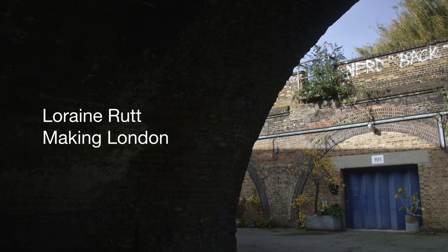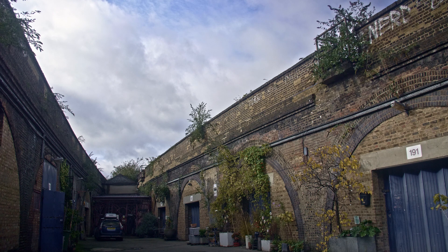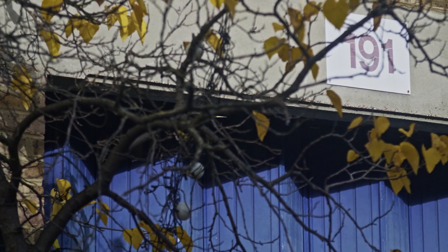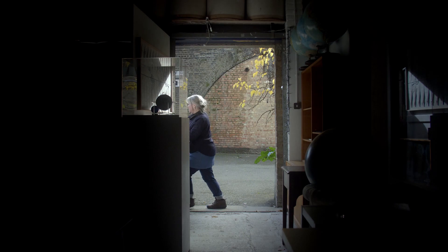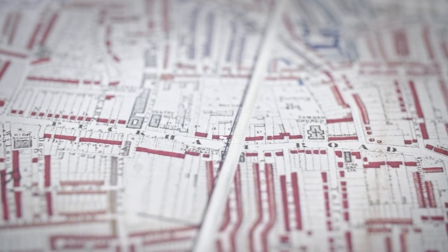In 2012 our Arches Studios were nearly lost to redevelopment. There's been artists and artisans working here for over 30 years. I was getting increasingly frustrated that local regeneration meant that the area was being seen more as an investment opportunity rather than the continuation of places for people to work and affordable places for people to live.